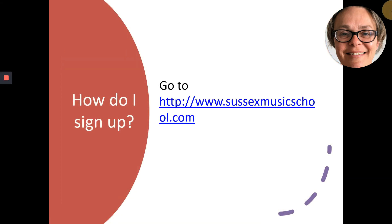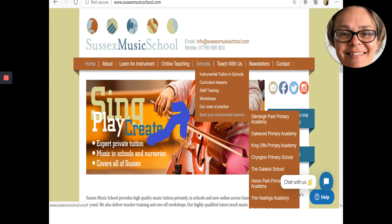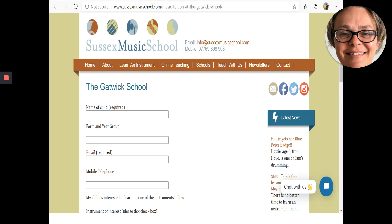It's really quick and easy to sign up. Go to our website sussexmusicschool.com. When you get there, look for the Schools tab and hover on it. You'll see a drop-down. Go to the bottom where it says Book Your Instrumental Lessons and find your school and click on it. That takes you to a simple form that takes a couple of minutes to fill in. Please make your application before the end of this term and no later than the end of July.